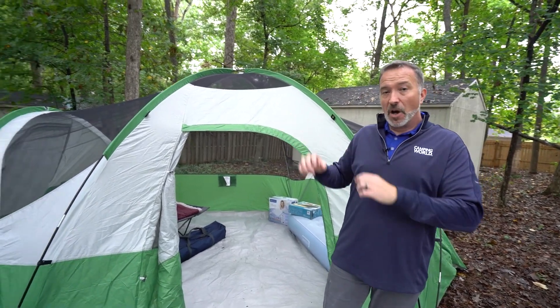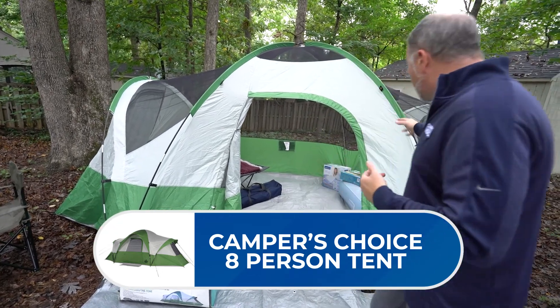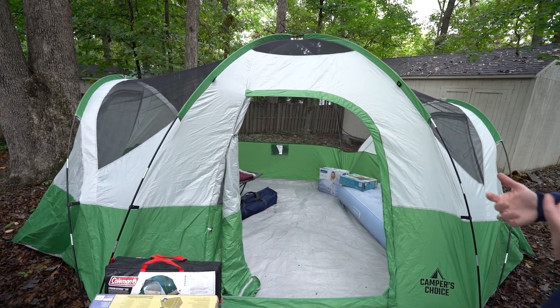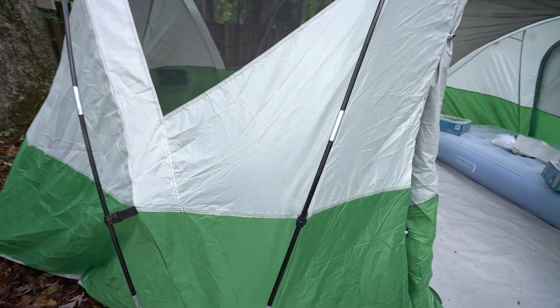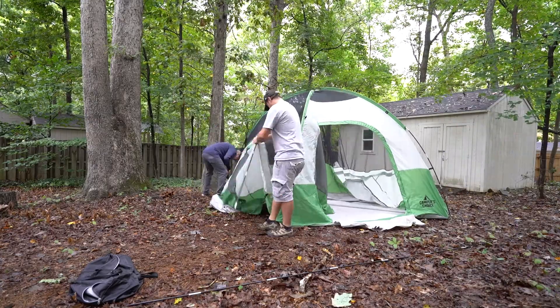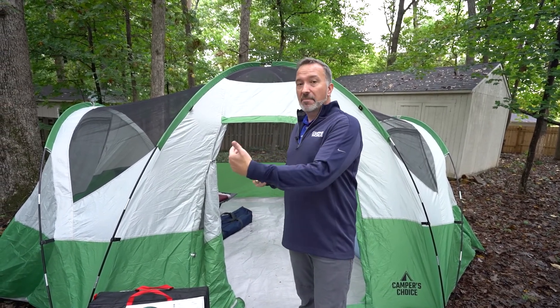Your tent is also going to be set up the same way. My family and I use an eight-person tent like this camper's choice dome tent right here with additional side rooms. I like it because it's spacious. It's got durable fiberglass poles that can easily be attached. Bob and I set this up — didn't take us too long at all. If two halfwits can set it up like Bob and I, surely you can. I would suggest getting somebody to help you, but it can be set up one person. Having somebody help only makes it go faster and more effective.